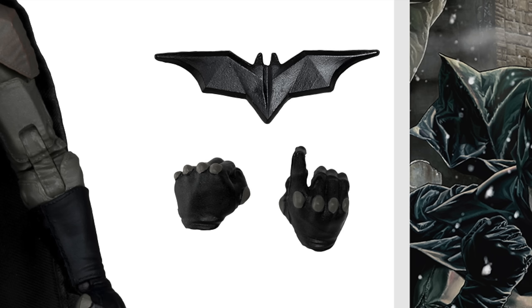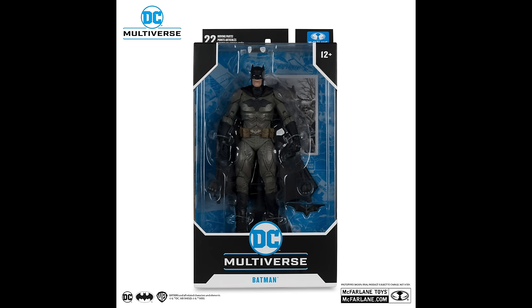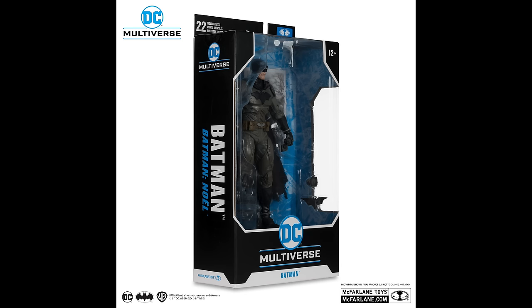In terms of accessories, he's going to have a couple of extra hands and a batarang to hold, although how they do batarangs is kind of a mixed bag. Sometimes you go, okay, that's an appropriately sized batarang — but for this one, it's entirely too big. That's a giant batarang. Here he is all boxed up, ready to go. If you like Batman Noel, you can pre-order him down below with my links if you so choose.